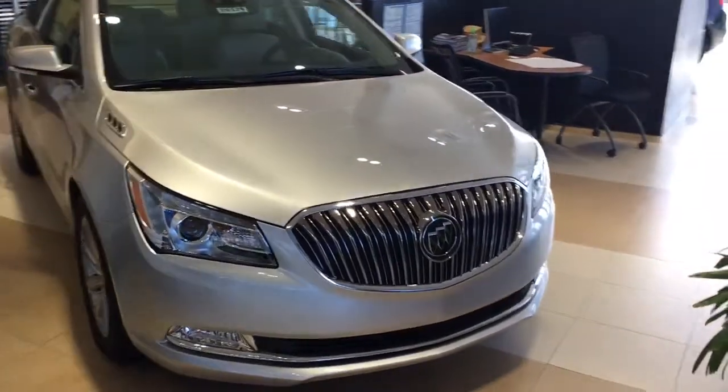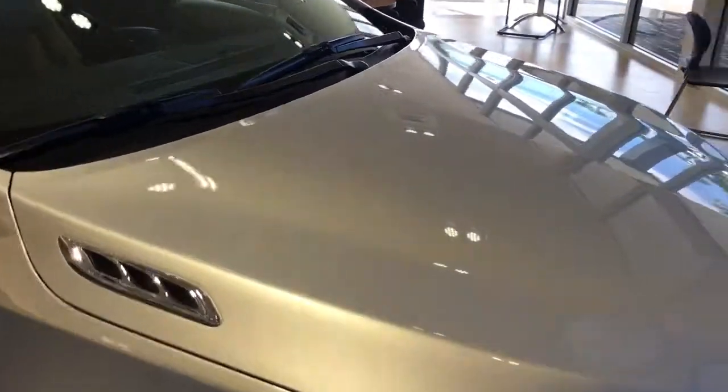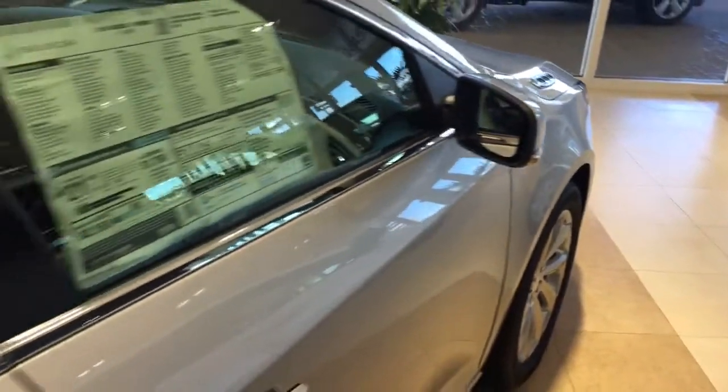Hello, my name is John Dee from Carl's Buick GMC. I just want to shoot you a real quick video of one of our 2016 Buick LaCrosse. This is a silver Premium One Group LaCrosse, and it just so happens to be on the showroom floor.